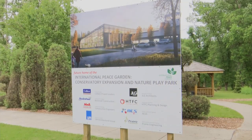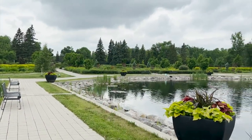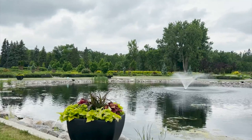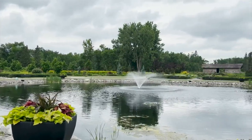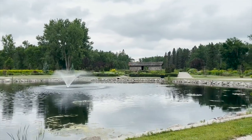The International Peace Garden was founded 91 years ago as a way to celebrate the peaceful existence and cooperation of Canada and the United States. It's really grown incredibly in those nine decades to be the home of the International Music Camp and a place where people can come and relax, contemplate peace, and enjoy some time with family and friends.